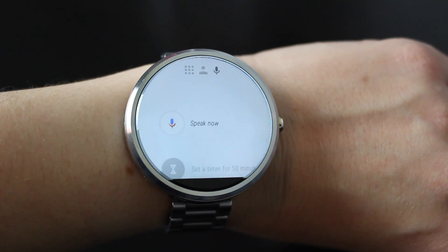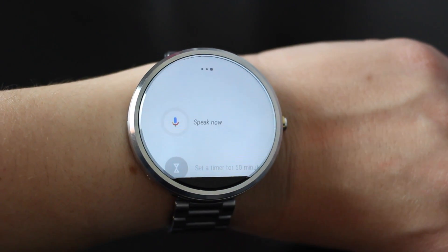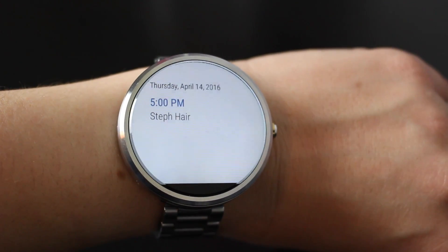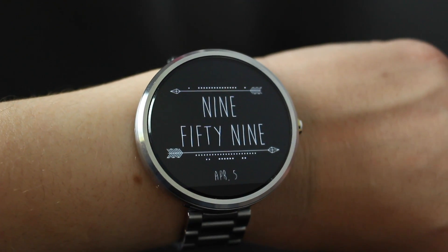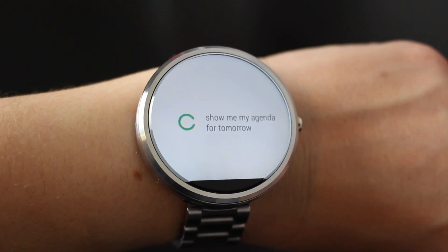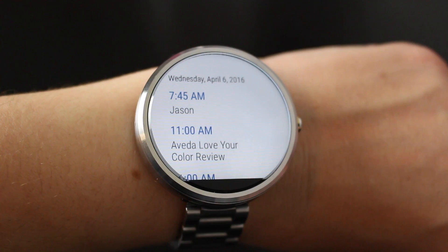Okay Google, when's my next hair appointment? Okay Google, show me my agenda for tomorrow. So you can see how clever Android Wear is — it takes those words that you're just searching for and goes through your entire calendar to find those phrases, so you can see your next appointment. It's also great to see your agenda for the day because then you know exactly what's happening.